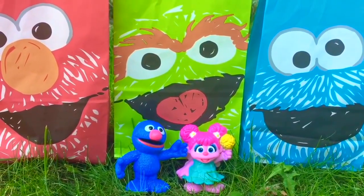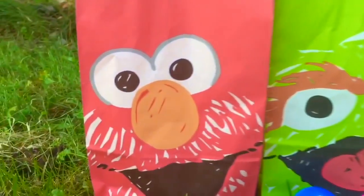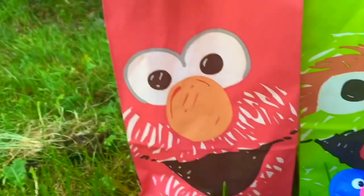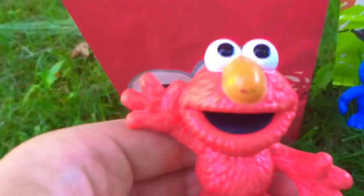Hello and welcome to Tiny Treasures! Today we're joining Grover and Abby. We have three Sesame Street surprise goodie bags and we're gonna see what's inside. Do you know who's on the outside of this bag? It's Elmo, there he is!